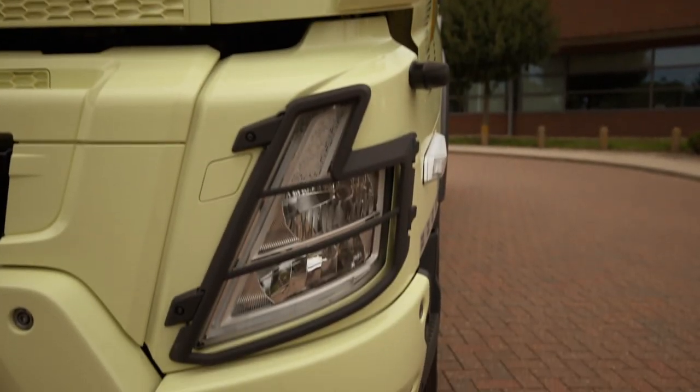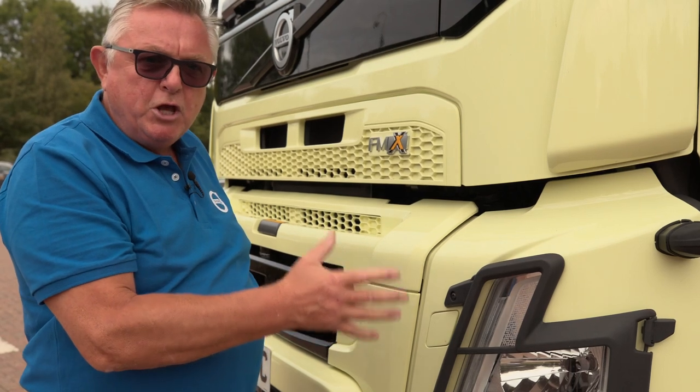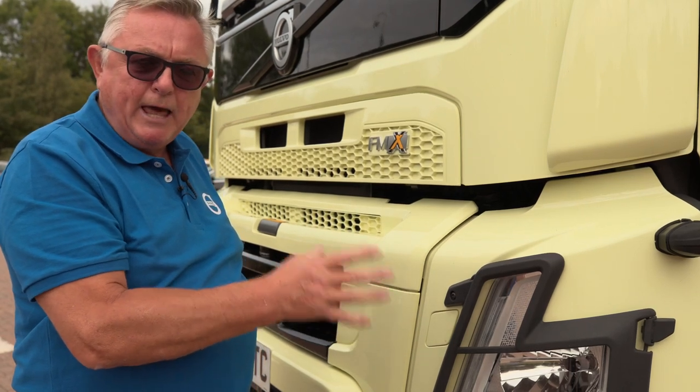The new Volvo lighting on this particular model is with bulbs, but when you choose the rear air suspension, you have the option of choosing LED lights.